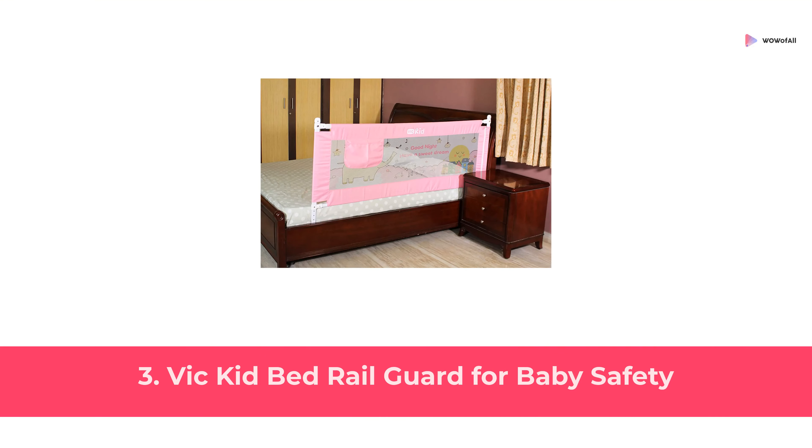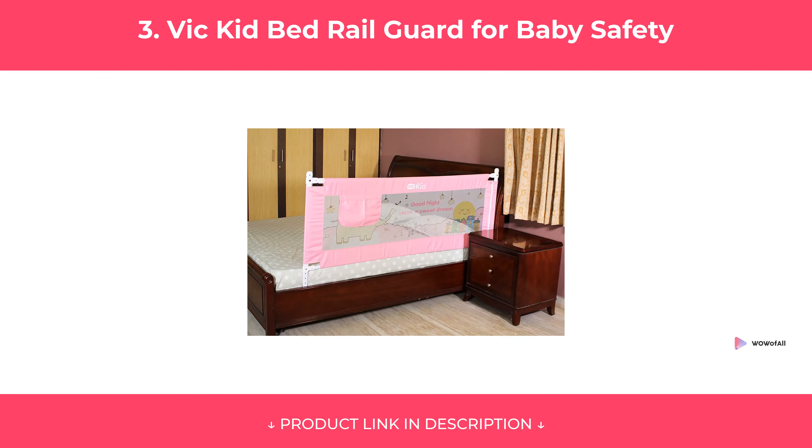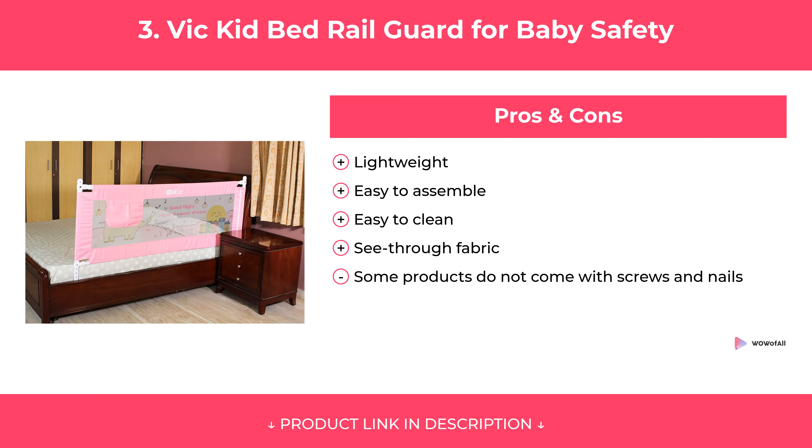At Number 3: Vic Kid Bed Rail Guard for Baby Safety. Features. Pros and Cons. Our Review.